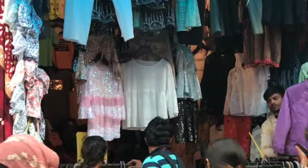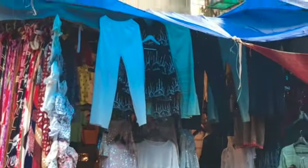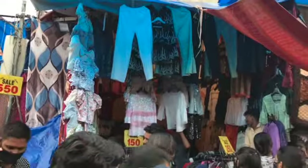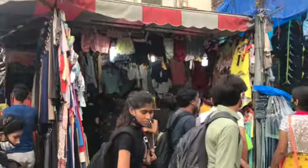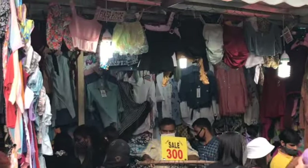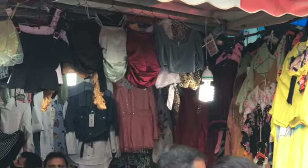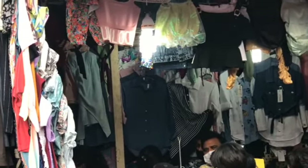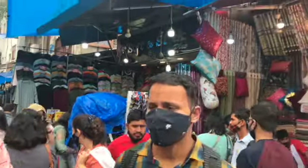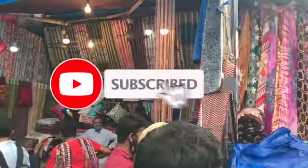Now we are in front of the DLF lane and we are exploring the lane. You will get a set of Sarara and tops here. You can also take a party wear top in this lane. There are a lot of collections in this lane at various prices, but you will have to bargain. You can get a great price.